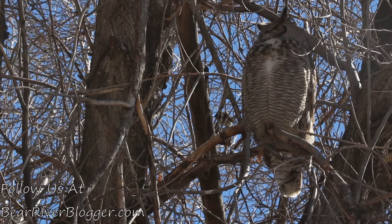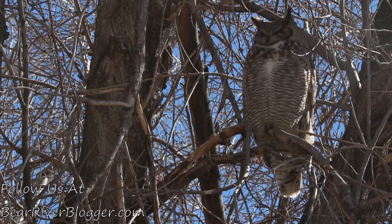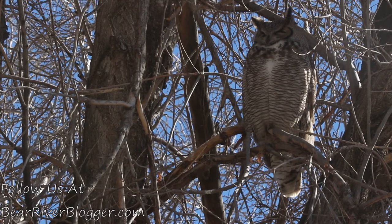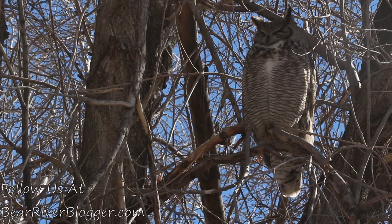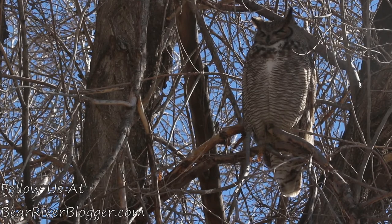This is something fairly common in my yard, so I wanted to do a short video and show you guys this unique opportunity of having great horned owls here. Hopefully they stick around. I don't know where they're nesting — from what I understand, great horned owls don't build their own nests. They overtake nests from other birds, like ravens, basically stealing them.